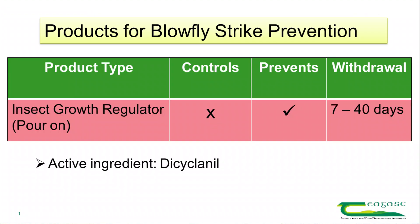The first type is an insect growth regulator. Dicyclanil is the active ingredient. These are products which basically prevent the maggots which are laid by the blowfly on the fleece from developing to stage two harmful maggots and doing any damage. They don't treat active strike or anything that's already got to that stage two larval stage.